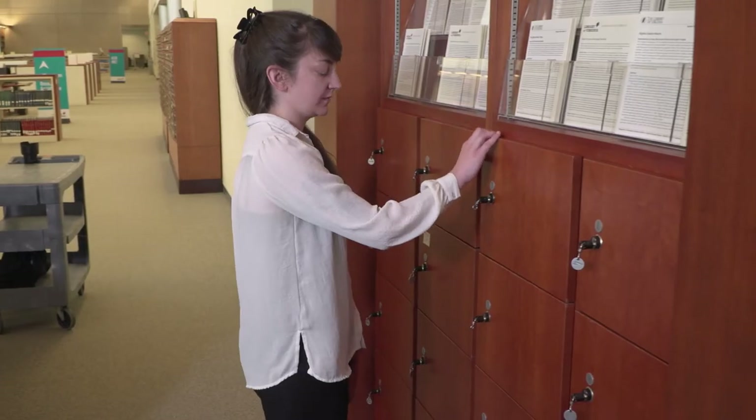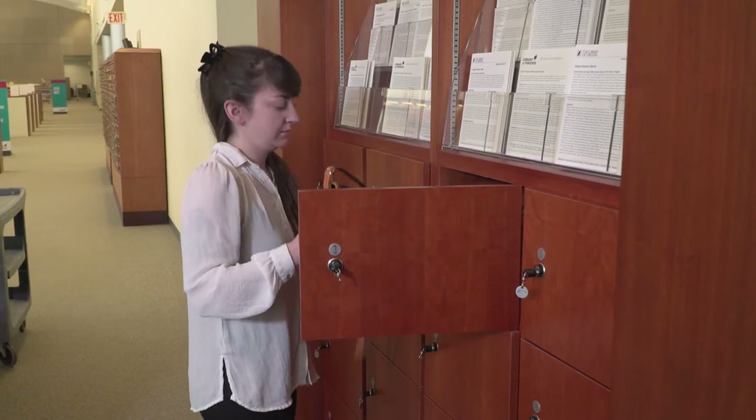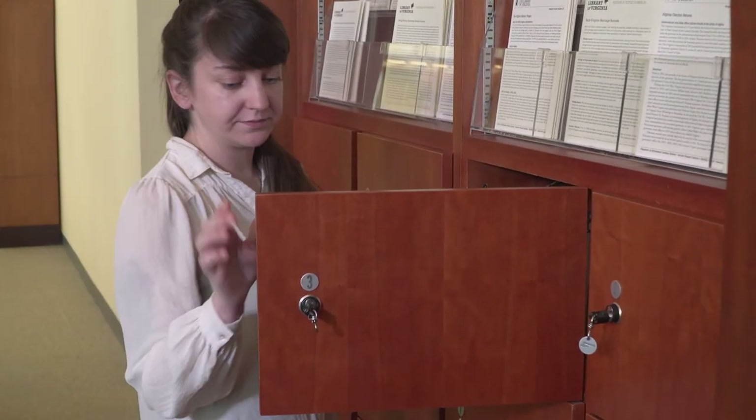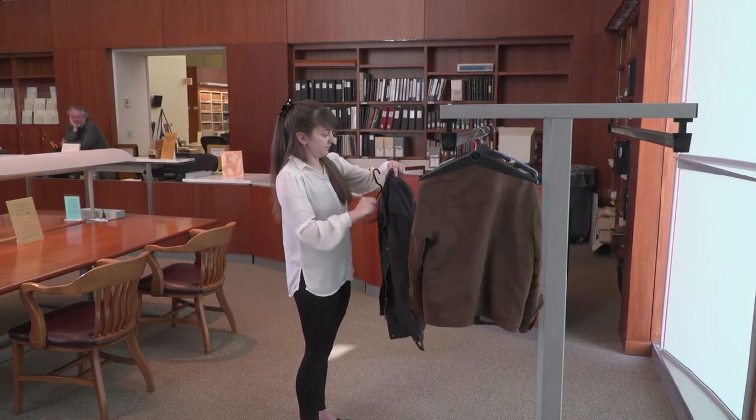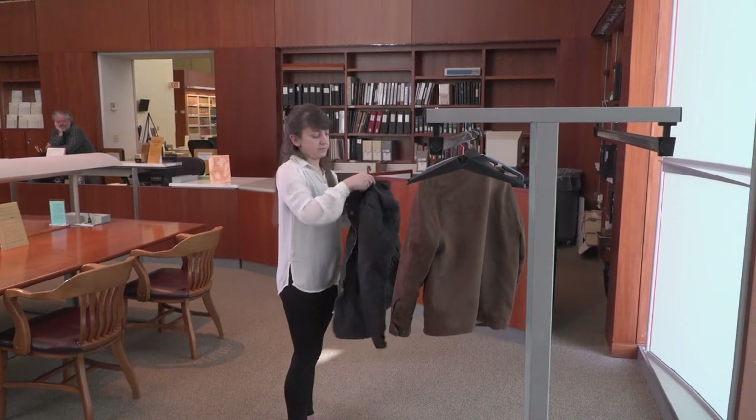Did you bring personal items? We have lockers in the room for your convenience, free of charge. If you happen to bring your jacket, we will ask that you please use the coat rack for any bulky articles of clothing.